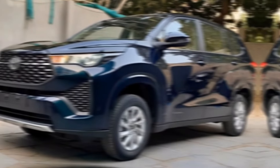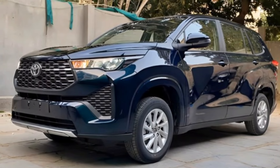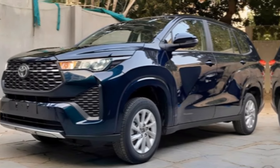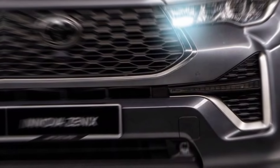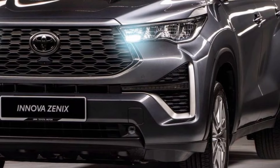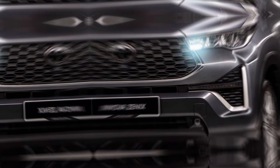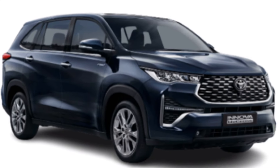The first thing that strikes you about the 2024 Innova is its head-turning design. It breaks away from the traditional minivan mold with its sleek, modern lines, sharp angles, and a chrome grille that exudes sophistication. The LED headlights and taillights add a touch of futuristic flair, while the available 18-inch alloy wheels complete the dynamic look.